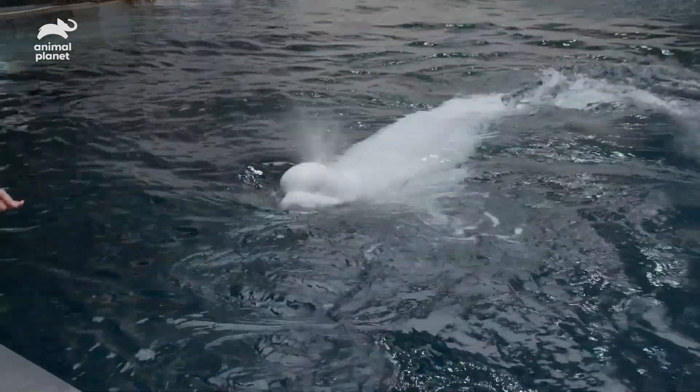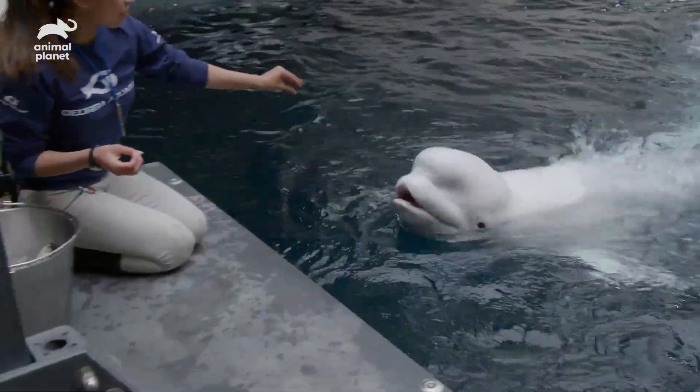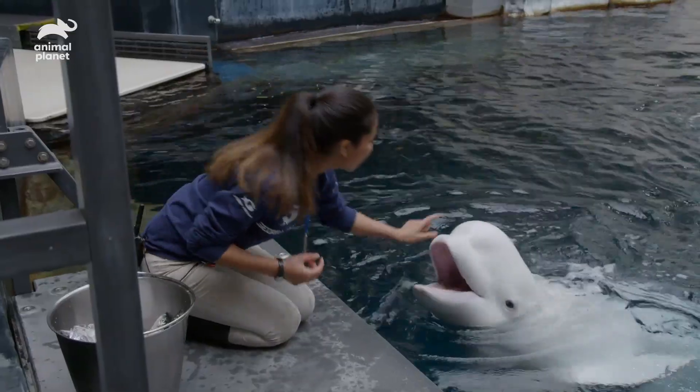All three beluga whales will be participating in this study. Maple has been doing a really nice job, so we're going to start off with her today. We're working with biologists and researchers from UC Santa Cruz to help benefit beluga whales in Alaska.